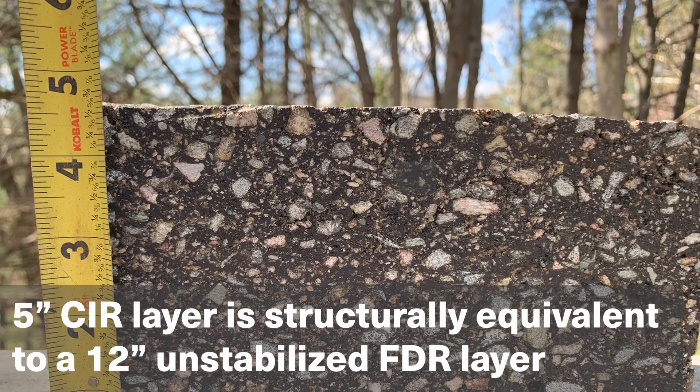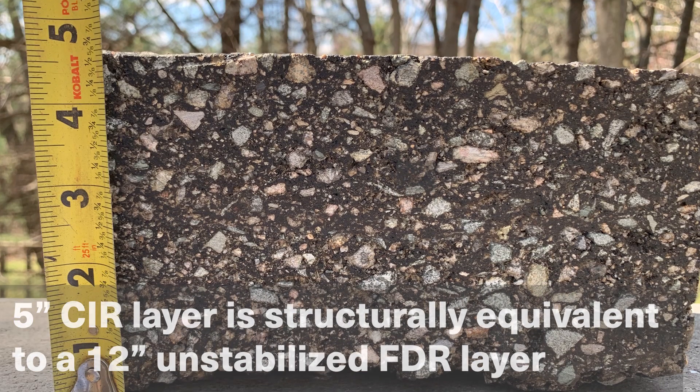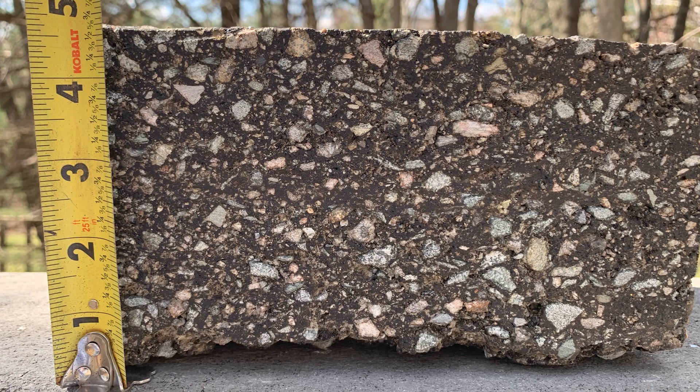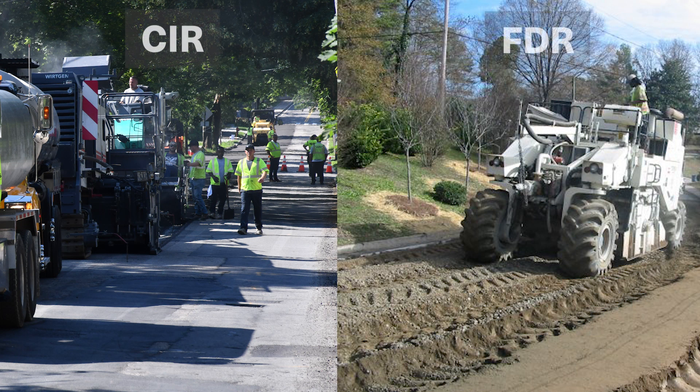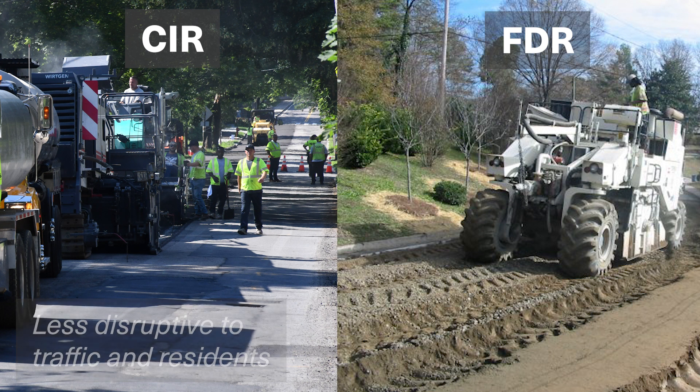A 5-inch CIR layer is structurally equivalent to a 12-inch unstabilized FDR layer. Our growing list of CIR clients often tell us this shovel-ready process is less costly and less disruptive to residents than other rehab options for poor roads.